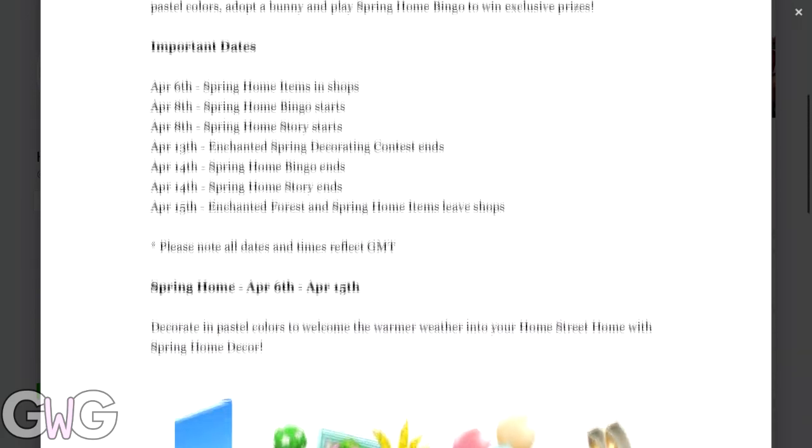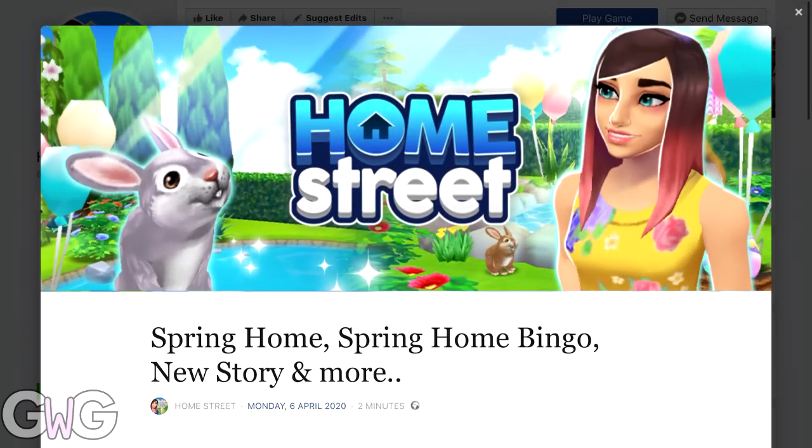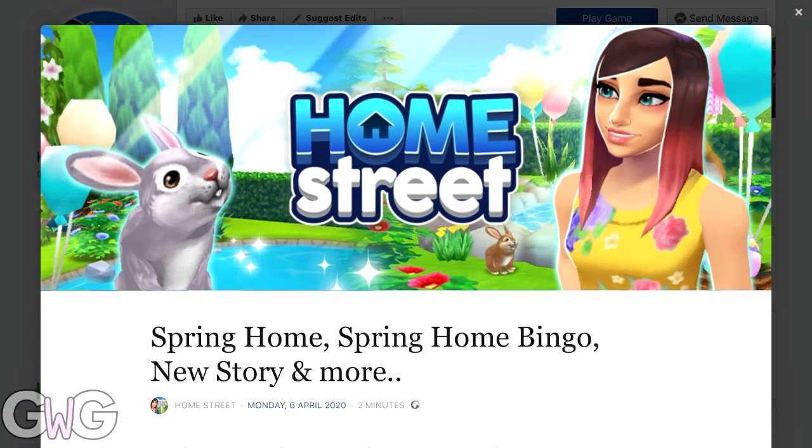I'm very intrigued about the bingo because it usually shows you the bingo prizes, but in this one they're being very secretive about it. So I'm looking forward to seeing that.